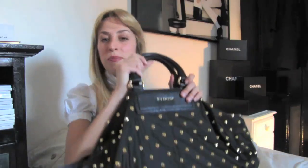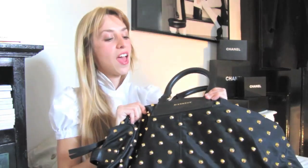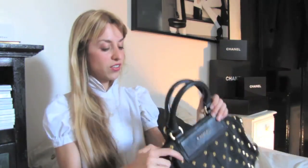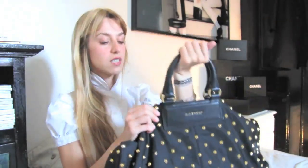I thought this time round I'll show you my Givenchy bag and also what's in my bag. I actually got this one from the same season as the Givenchy bracelet because I thought they would go really well together.